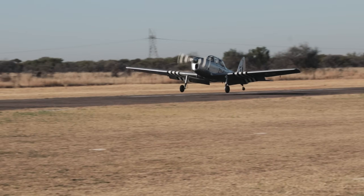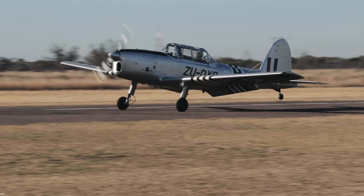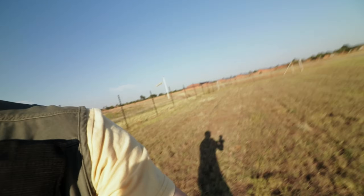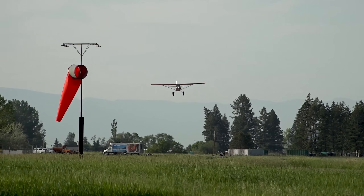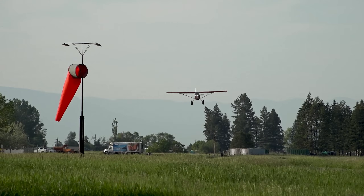So what conditions would dictate if you should do a three-pointer or wheels landing? Wind conditions, of course. When winds are fairly light it really doesn't matter which landing you do. But as airfield winds get stronger, especially if a high gust factor is present, choosing the right landing can not only make it easier on you, the pilot, but safer as well.